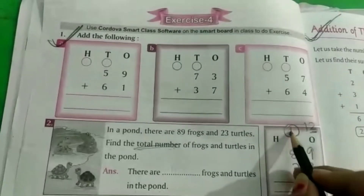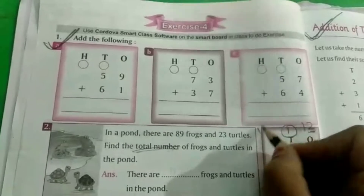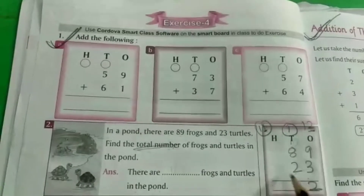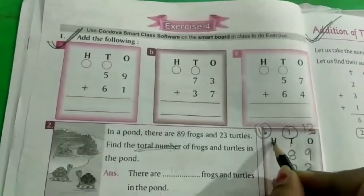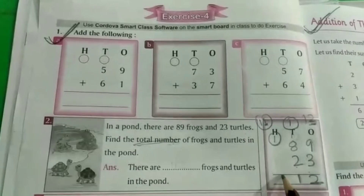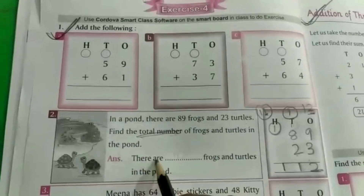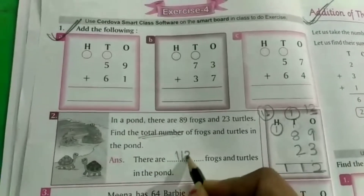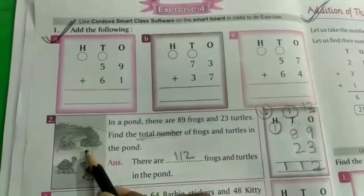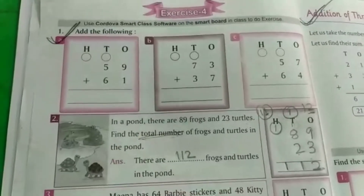10 प्लस 1 = 11. तो जब यह 11 है, तो 1 हमारा 10s की family में आएगा, और यह वाला 1 हमारा 100 की family में जाएगा. बट यहाँ पर जब कोई number नहीं है, तो हम इसको as it is लिखेंगे — 1. तो 112 इसका answer है. There are 112 frogs and turtles in the pond.